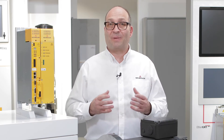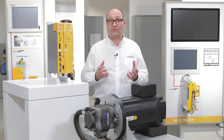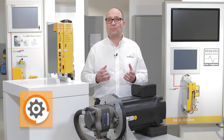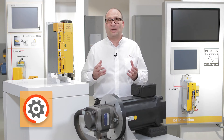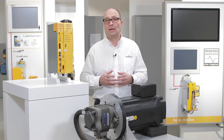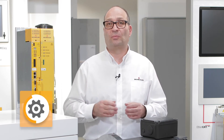In classic hydraulic machines the pumps are driven by uncontrolled standard motors. This has many disadvantages, the worst of which is the energy wastage. The motor simply always turns at constant speed even in phases in which the machine does not need any hydraulic power.